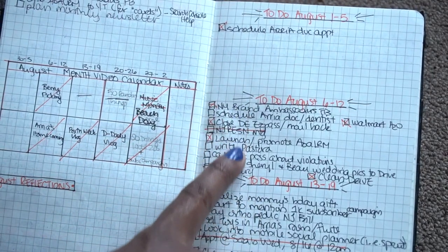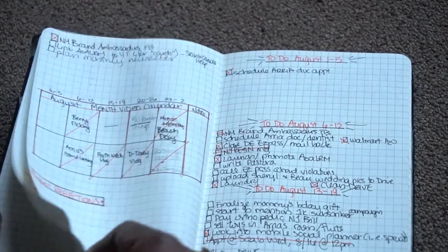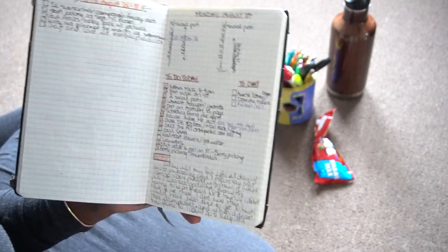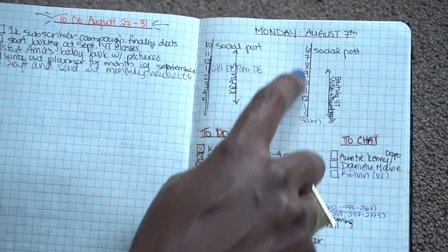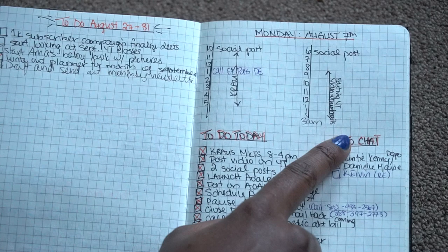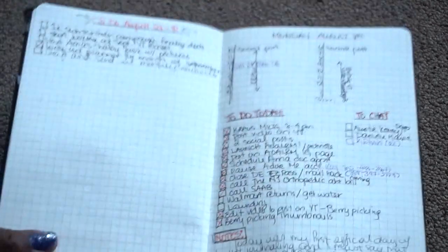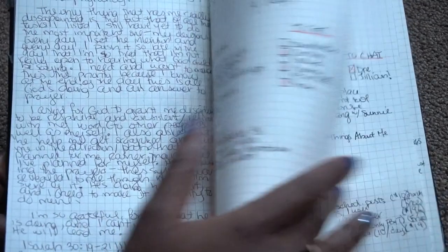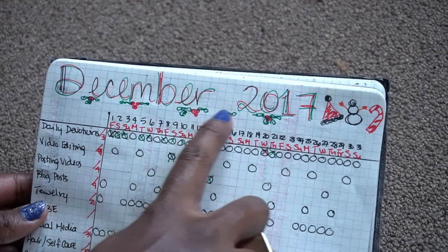Then I'd do a weekly breakdown for the month with a to-do list for each week, starting from Sunday to Saturday, referring back to my August to-do list. Then comes the most important part: the daily planning. I'd write down the day of the week, the month, and the date, then do a time schedule breakdown to write down what I wanted to do each hour, plus a general to-do list for the day. I also had a chat section for people I wanted to talk with, and a notes section that I repurposed as a devotion section. Each month, I got a little more creative with writing out the month.